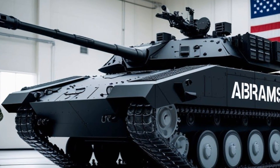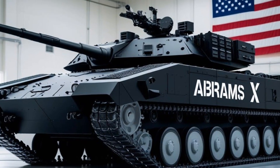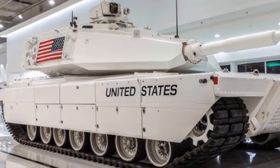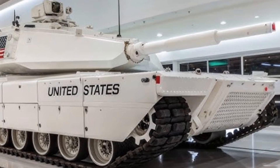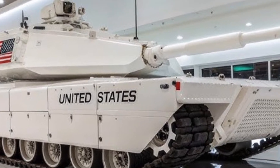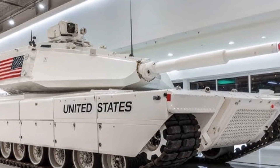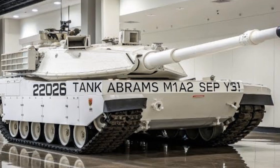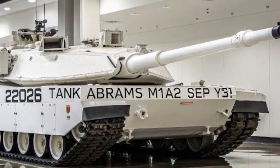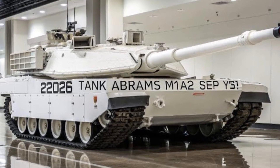The Abrams X represents a shift in philosophy from sheer brute force to smarter, lighter, and more technologically advanced combat systems. It is designed not only to dominate traditional armored battles but also to operate effectively in the multi-domain environment where cyber warfare, drones, and electronic systems play as big a role as tanks and infantry. It is a blend of old and new, honoring the proven strength of the Abrams legacy while stepping boldly into the future. For militaries and defense experts worldwide, the Abrams X is more than just a tank — it's a preview of the battlefield of the 2030s and beyond. The 2026 Abrams X tank is not just evolution, it's revolution, redefining what heavy armor means in an era of rapid technological change.